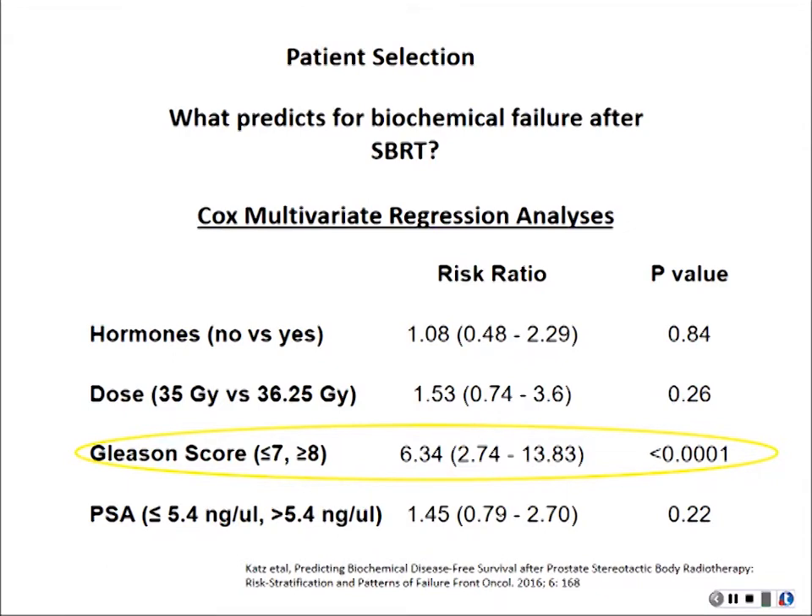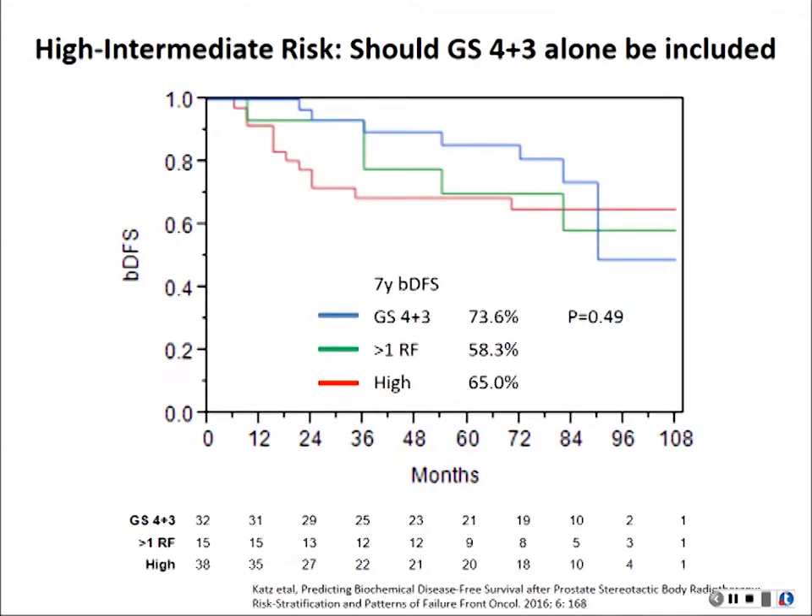One key factor in who is more likely to fail after SBRT turned out to be Gleason score — that's the most important factor in predicting which patients will benefit and which will fail. For high intermediate-risk patients with more than two risk factors — like PSA numbers and Gleason scores — this group is more likely to fail. For patients with more risk factors or high risk, they are more likely to fail with stereotactic, while low or low-intermediate risk patients are very likely to benefit from SBRT alone.